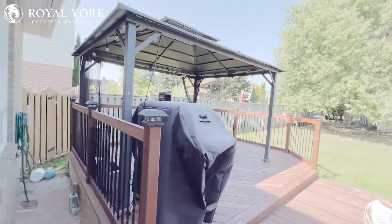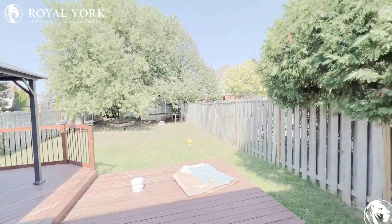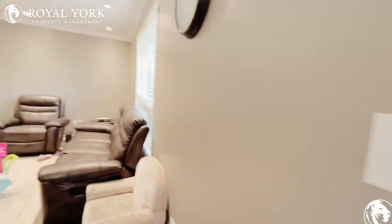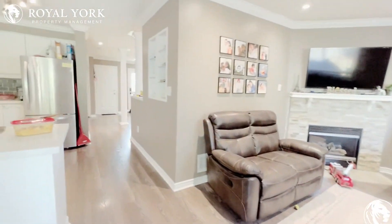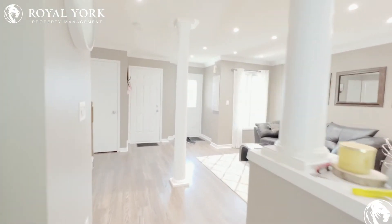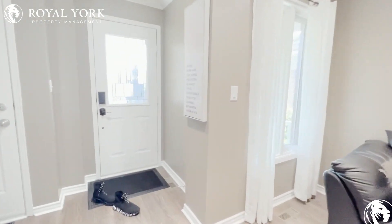Out back you have a large deck with a barbecue area, a huge backyard with a shed, and a really nice fenced yard. If you are interested in this detached home available for rent by Royal York Property Management here in Durham, please feel free to reach out to us 24 hours a day, seven days a week.